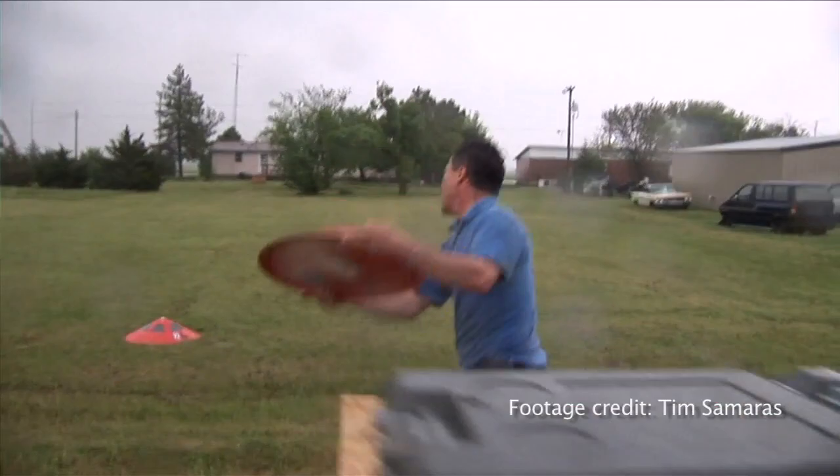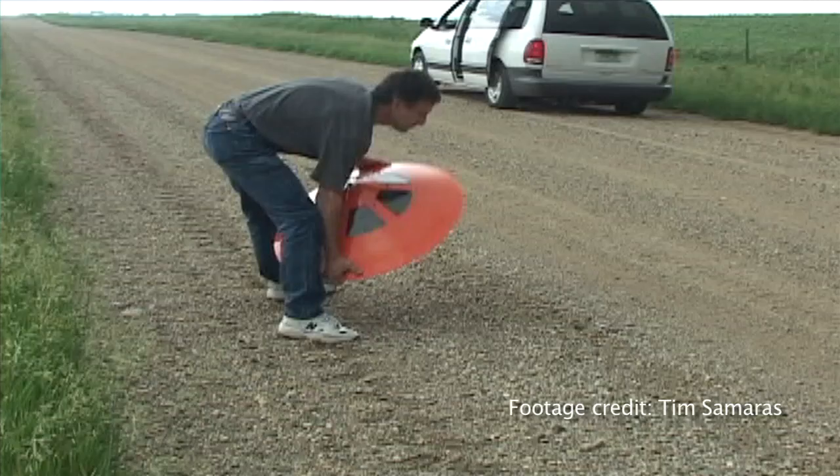Since I was a kid, I've always been interested in storms. As an engineer, I try to understand how things work, so I actually built and designed a device to measure the weather, basically, on the inside of a tornado.